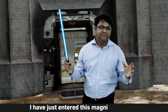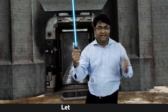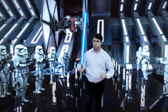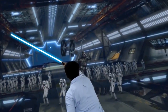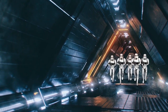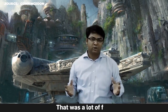I have just entered this magnificent park and I have been given this lightsaber that actually kind of works. Let's check it out. That was a lot of fun.